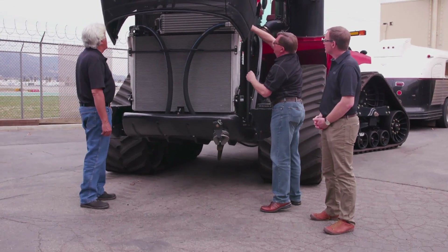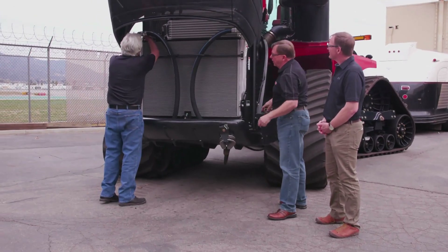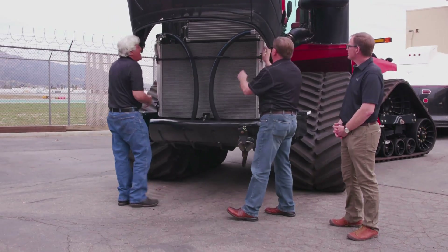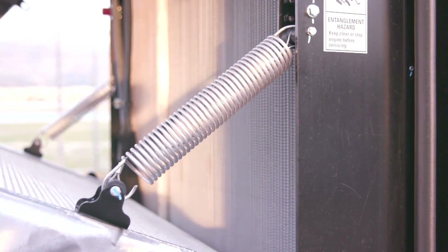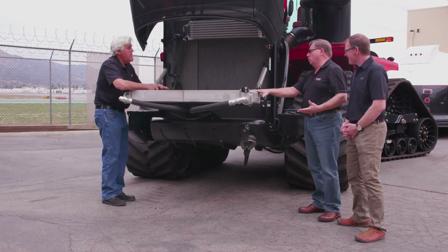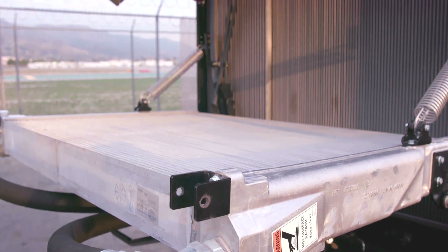So if you pull the clip over there on top and one here as well, just pull that out — and then this will all come down. And you've got another radiator behind it. So you've got two full cooling systems. We call it an indirect cooling system.